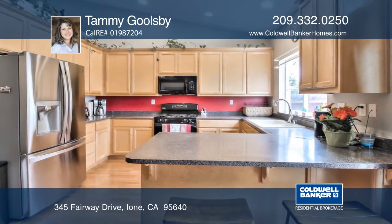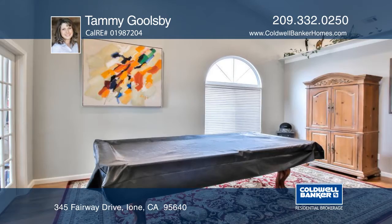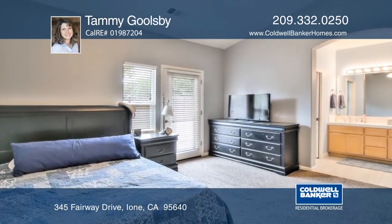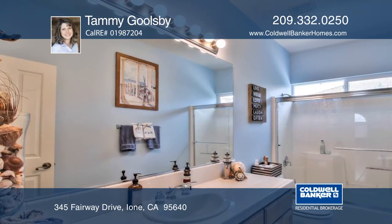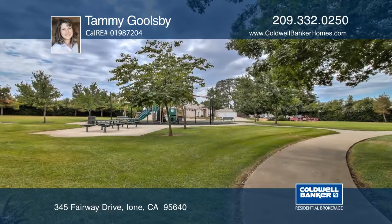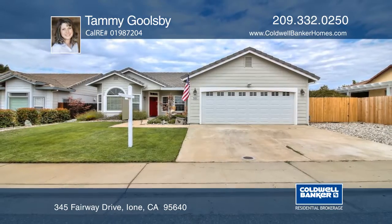The home's features include gorgeous floors throughout, an open floor plan, vaulted ceilings, modern can lighting, and dual shower heads in the master bathroom. You can have all this on a quaint cul-de-sac with access to Sutter Creek. What a deal! Contact Tammy Goolsbee before this home is gone.